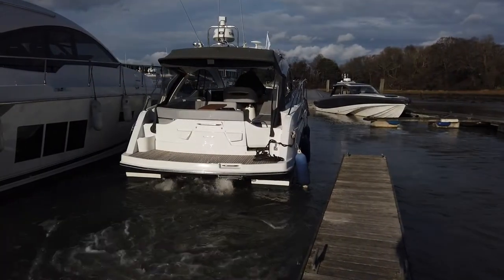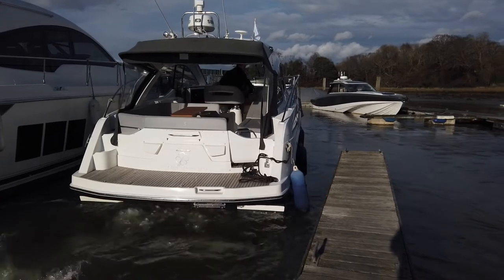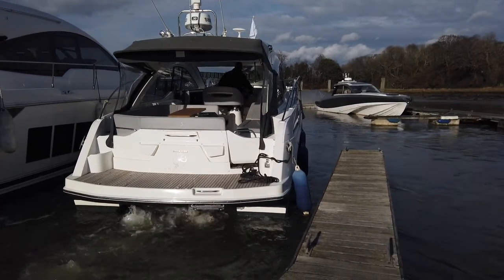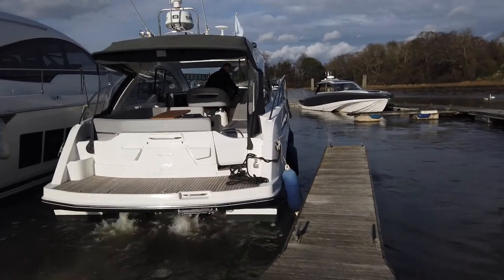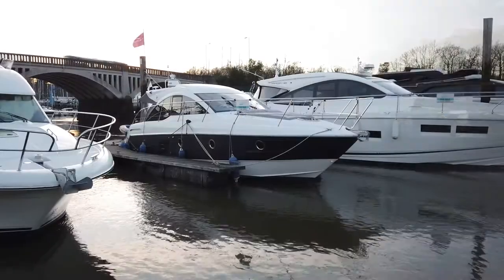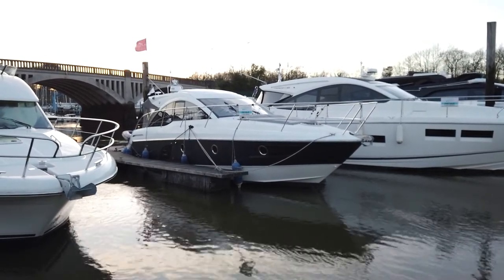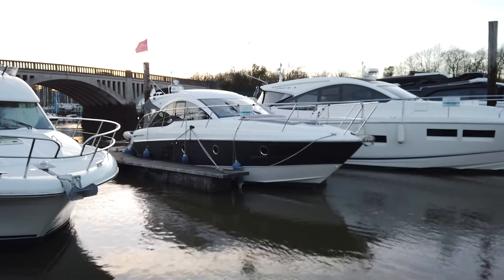Whichever way you look at it, the Beneteau Gran Turismo 38 is a fine looking boat indeed. Powered by twin 260 horsepower Volvo D4s, manoeuvring is made easy by way of Volvo's joystick control. This 2012 model was recently offered by Solent Motor Yacht for £199,950 that paid.